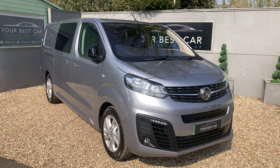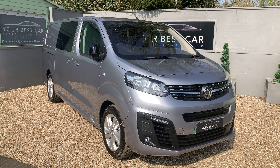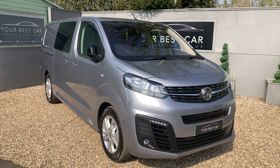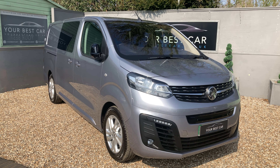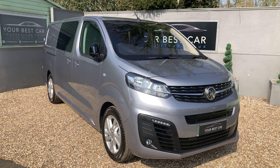Most importantly, this is live physical stock. There's no waiting list, there's no 'image coming soon' — this is ready for collection today, and that is the same for a variety of our other 2022 Vivaros and Combos on our website. Please do check out the site and find something that works for you. All of those vans are brand new, so they are VAT qualifying, of course, if your business qualifies for VAT.